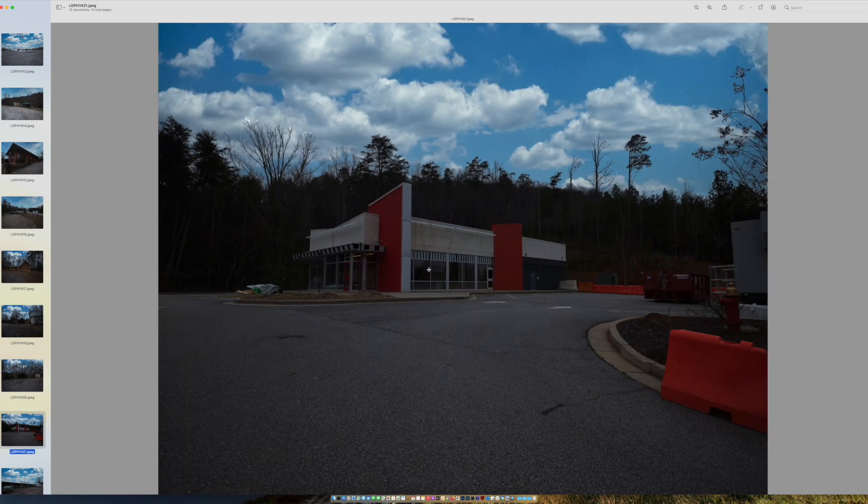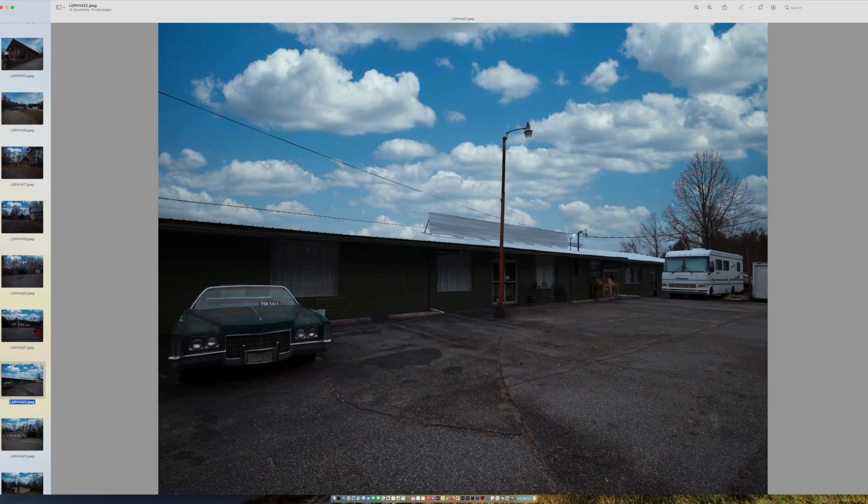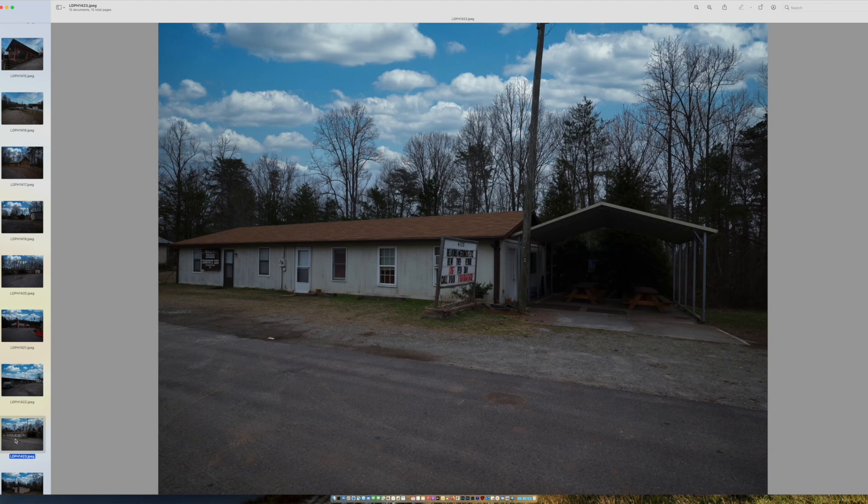This here is an old Steak and Shake that looks like it might be in the process of being remodeled and repurposed for something else, which would be really cool. I always enjoy when these old buildings can get repurposed and brought back to life instead of just being left abandoned to decay and fall apart. This next building — I don't know what the business was originally because all the signage is gone. We have this old Cadillac sitting here with an old for sale sign in the window, and there's an old motor home over in the corner. Great detail in the images, even in the asphalt down below, using the Fujinon lens.